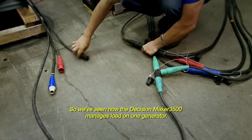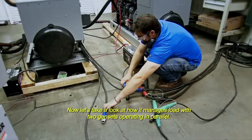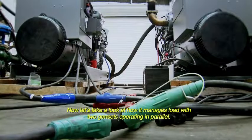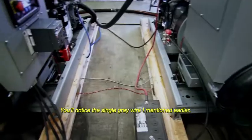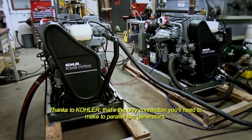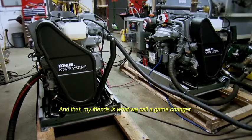So we've seen how the Decision Maker 3500 manages load on one generator. Now let's take a look at how it manages load with two gen sets operating in parallel. You'll notice that single gray wire I mentioned earlier? Thanks to Kohler, that's the only connection you'll need to make to parallel two generators. That, my friends, is what we call a game changer.